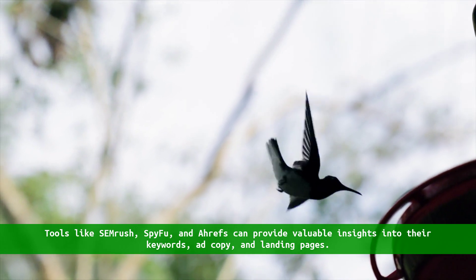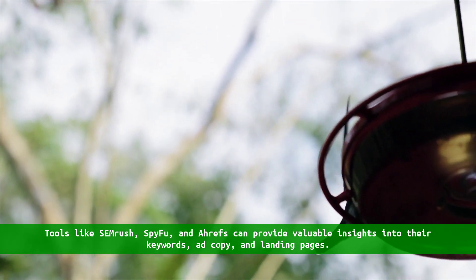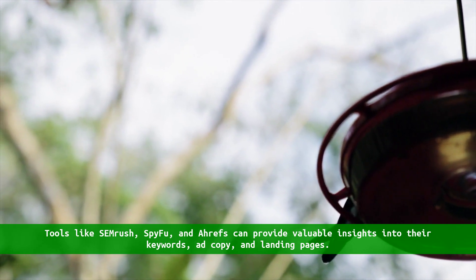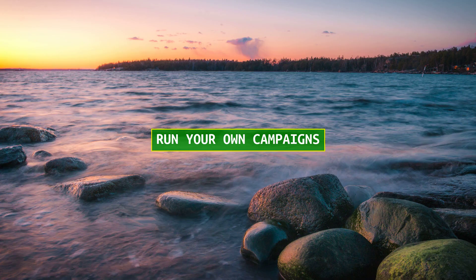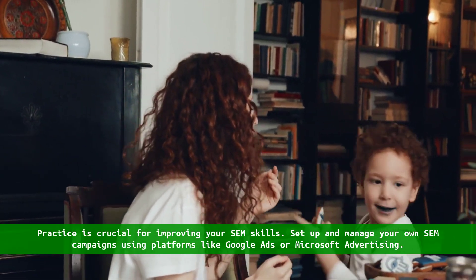Analyze competitors. Study your competitors' SEM strategies to understand what works and what does not. Tools like SEMrush, SpyFu, and Ahrefs can provide valuable insights into their keywords, ad copy, and landing pages.